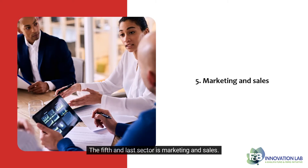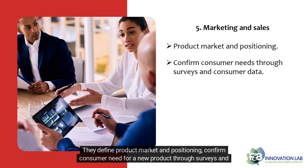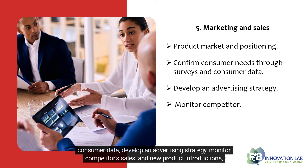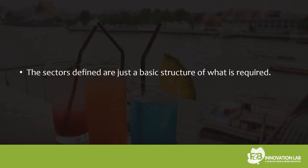The fifth and last sector is marketing and sales. They define product market and positioning, confirm consumer need for a new product through surveys and consumer data, develop an advertising strategy, monitor competitor sales and new product introductions, help design product packaging especially tied to attracting the target audience, and provide input on the product name.